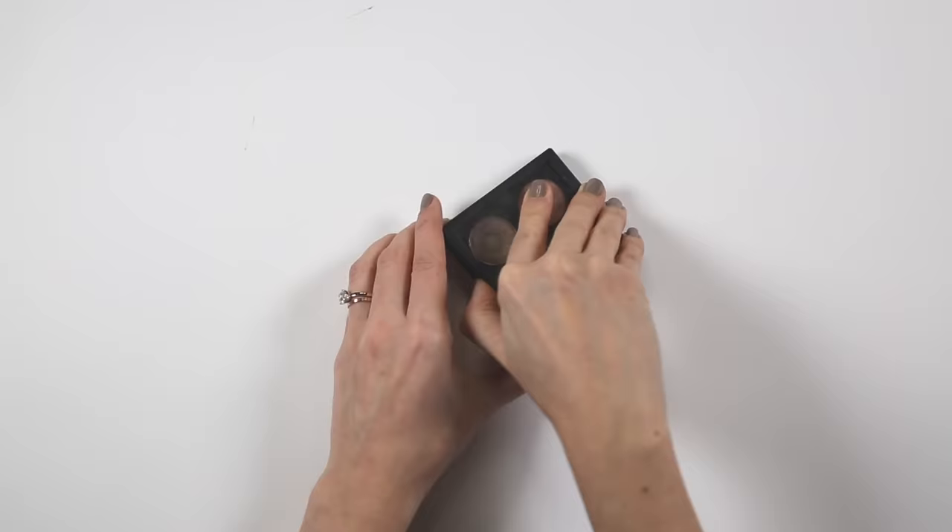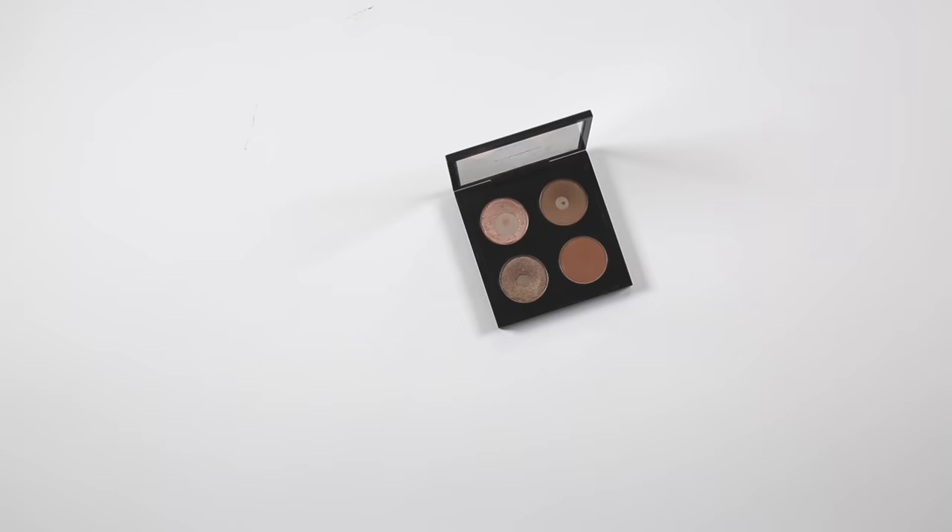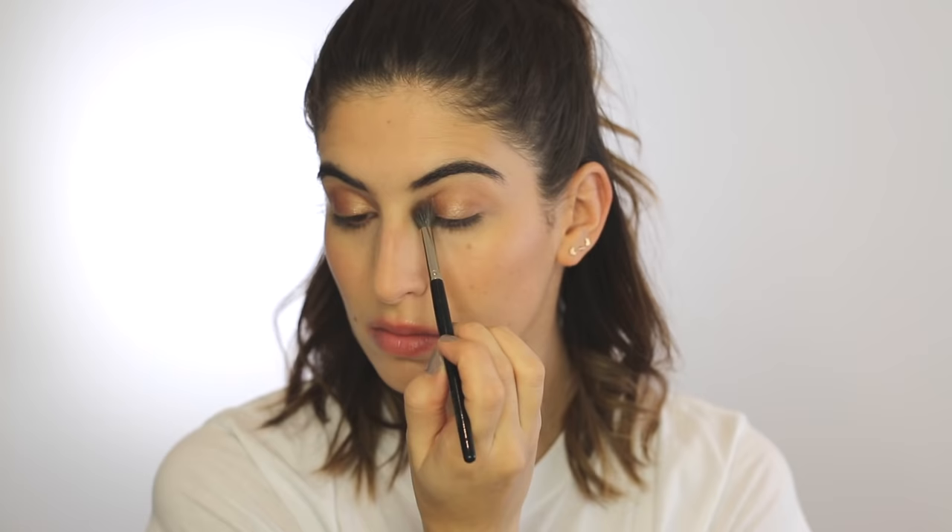For eyeshadows I've put together my ultimate MAC quad. In this quad is All That Glitters, Cork, Saddle, and Wood Winked. Here I'm just using Wood Winked all over the lid and under the eye — it's such a gorgeous bronzy shade and it works really well for day or night.